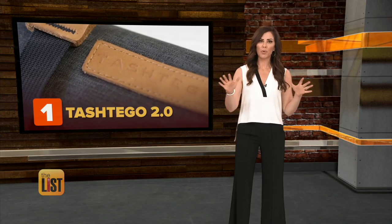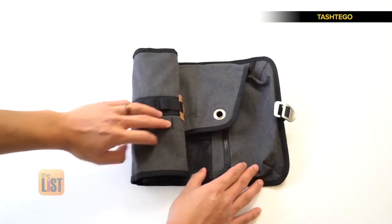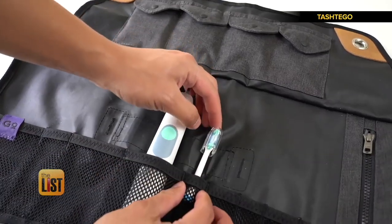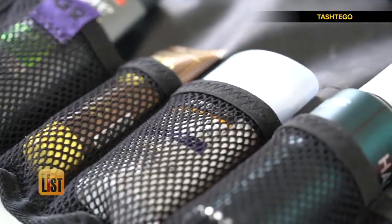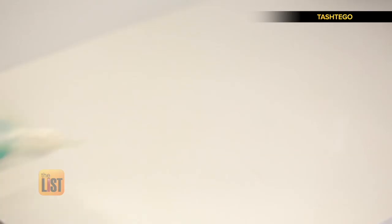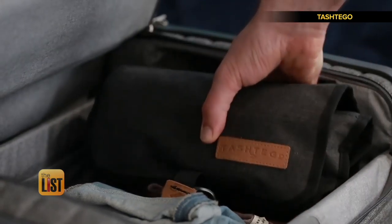At number one, Tash Tago 2.0 — a toiletry bag with tons of pockets that won't take up much space at all in your suitcase. It's designed to be sanitary and an easy way to carry all your travel essentials. Love digging through dob kits, sorting through slimy Ziplocs, and interrupting make-out sessions between hygiene products? Neither do we. Tash Tago is perfect for all your personal care travel needs.